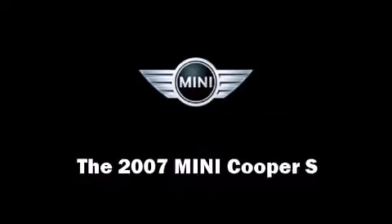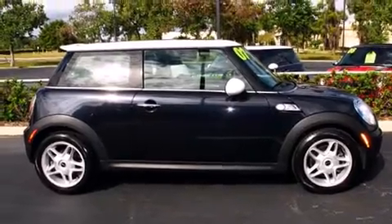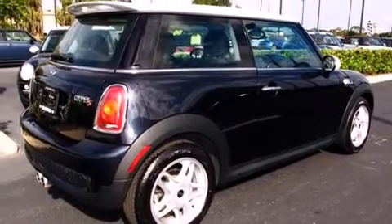You are going to love the 2007 Mini Cooper S. With just over 40,000 miles on the odometer, this vehicle rocks its class with four-cylinder efficiency and distinctive styling.